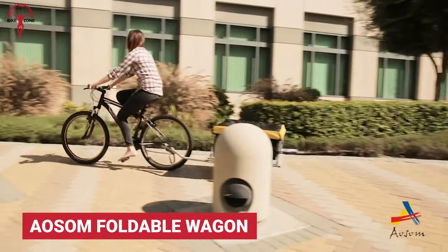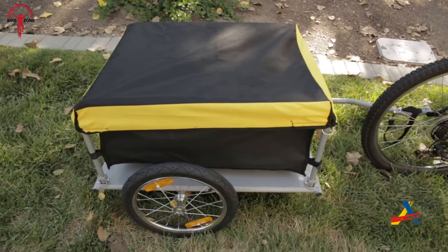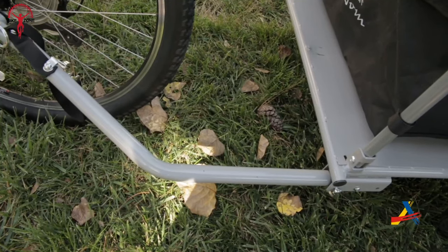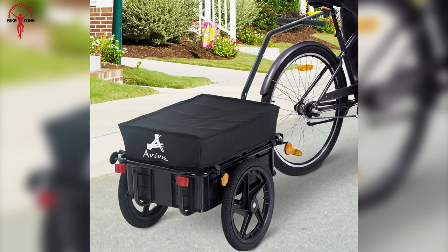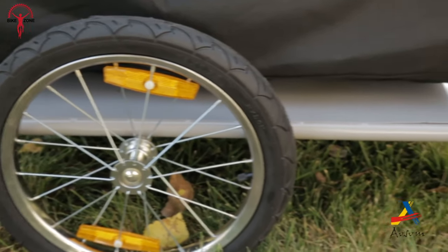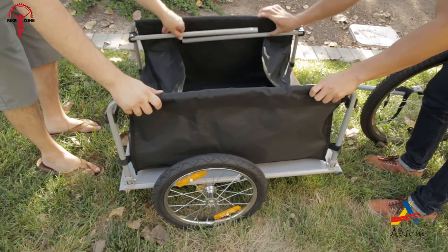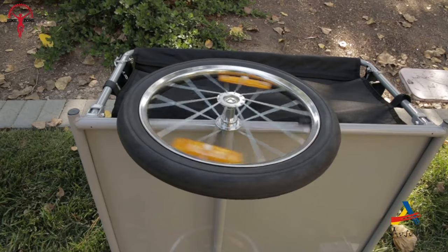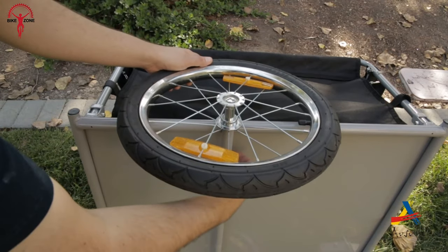If heavy-duty design, durability, and foldability are your priority, the SUM Foldable Wagon is the one for you. Built on solid alloy steel with a class-leading 88-pound capacity, this wagon can take anything you throw at it. The most attractive part is its foldability — anyone can fold this rough and tough wagon to save storage space, and you can squeeze it into tight spaces. It's also very easy to set up and transport.